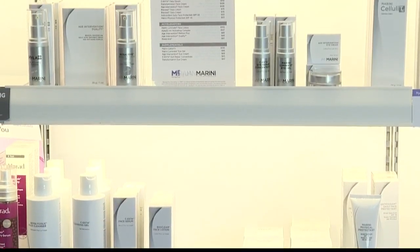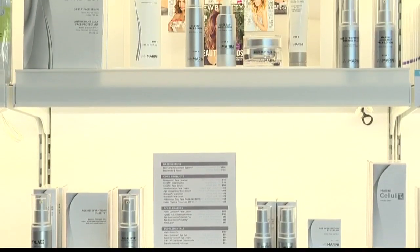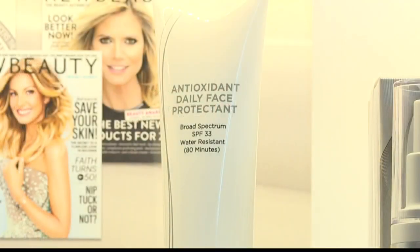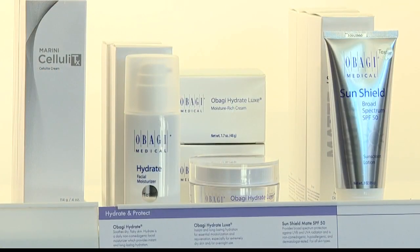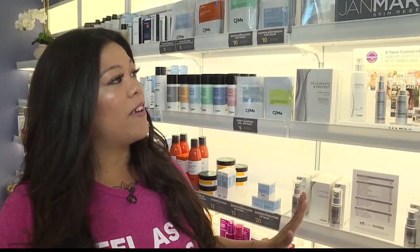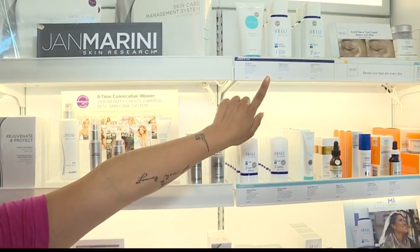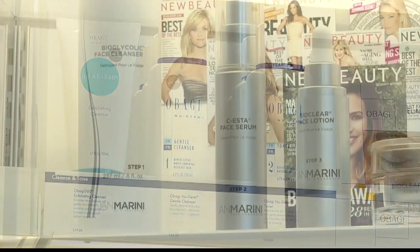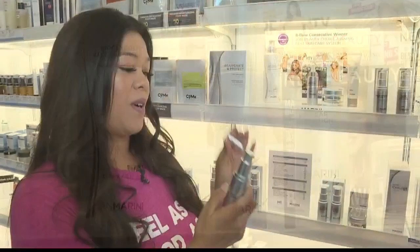Oh yes, absolutely. Since working here I've invested a lot into my own skincare, and it doesn't only take coming in to receive the services — you will also need an at-home skincare regimen. My favorites are the Obagi Nu-Derm Gentle Cleanser, and I also love this face cream because it smells amazing.